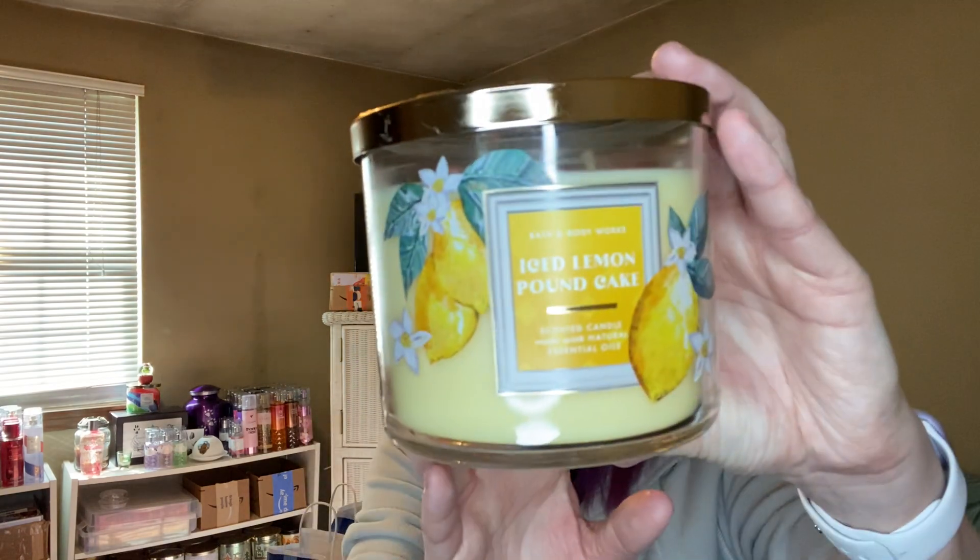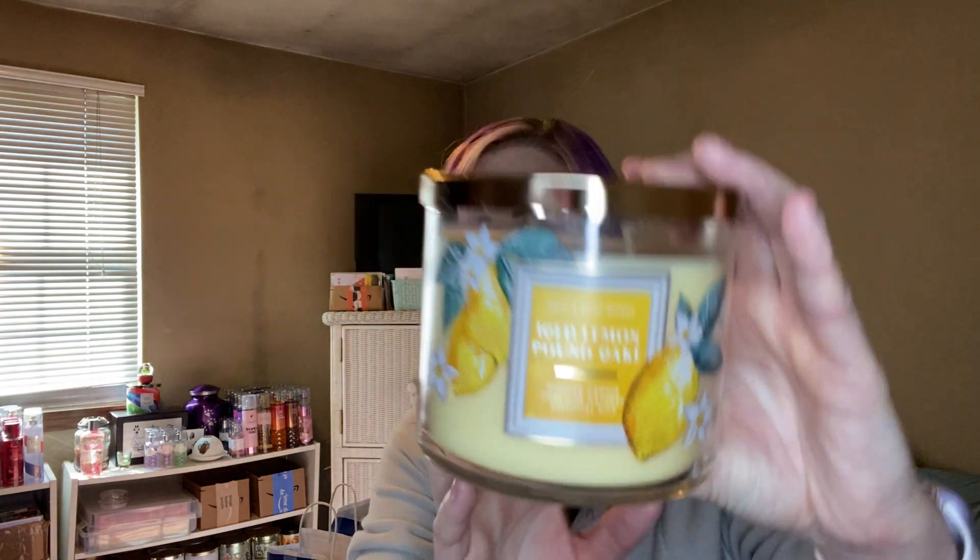I've had my eye on Iced Lemon Pound Cake. It has notes of sugary glazed icing, pure lemon zest, fruity pound cake, and whipped cream. Oh my god — the lemon and the pound cake. This is like Strawberry Pound Cake; if you had this dessert sitting in front of you, it would smell exactly like this. I love it. I'm really contemplating getting another one, a backup. And I kind of want a Strawberry Pound Cake too. These usually retail for $24.95.